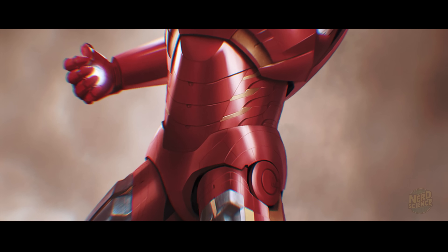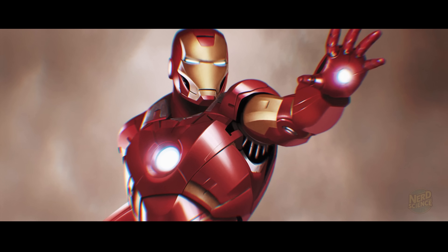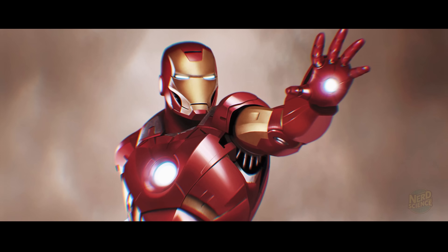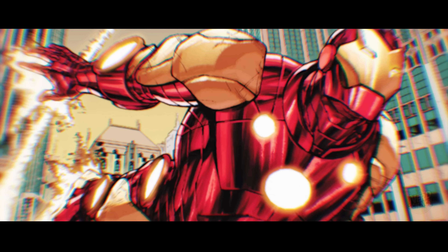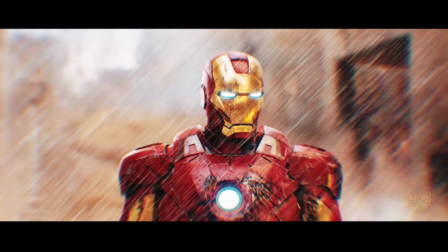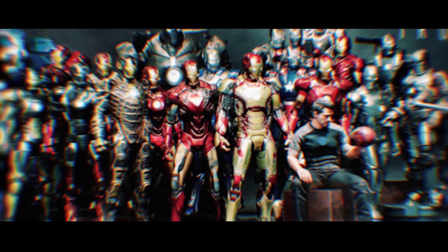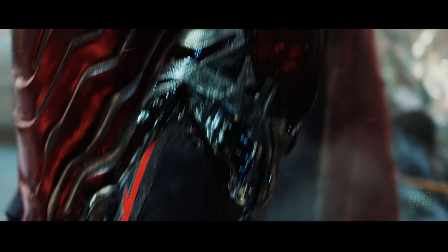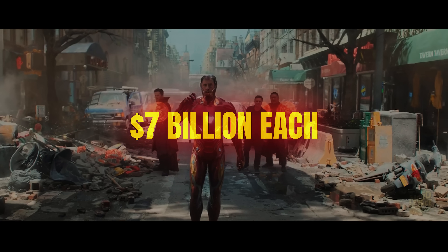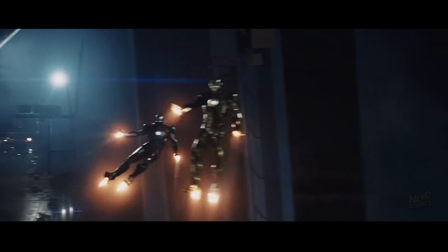Let's take the Mark 7 armor — one of the most iconic versions. Made from a gold-titanium alloy, it's already a fortune in raw materials. Add in repulsor systems, onboard weapons, a holographic HUD, targeting sensors, and environmental protection, and we're talking about $1.5 billion per suit. And Stark doesn't just have one. Advanced models like the nanotech-based Mark 50 could cost upwards of $7 billion each — more than some countries' GDPs. And yet, that's just the outer shell.